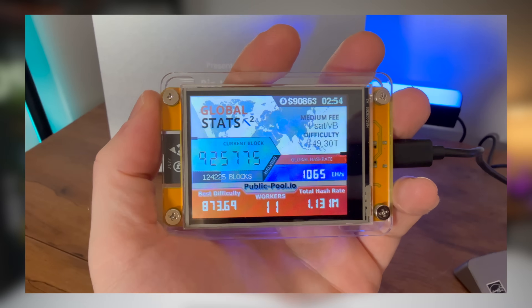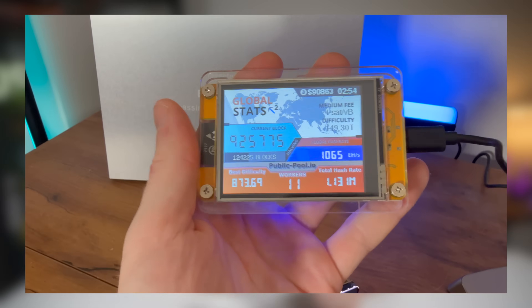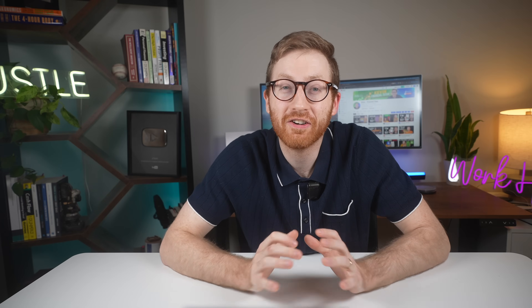After testing 11 different lottery miners over 30 days: no connection issues, hash rate stayed consistent, the display is easy to read, and honestly it just looks cool on my desk. The big reveal? I have not won any blocks or Bitcoin yet, which is totally normal and expected. But watching the best difficulty number climb over time is surprisingly fun.